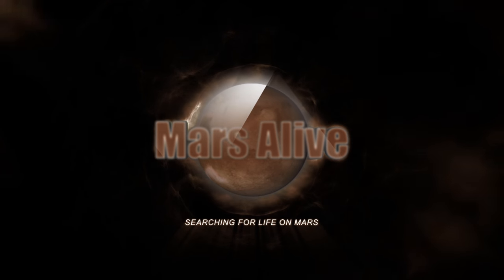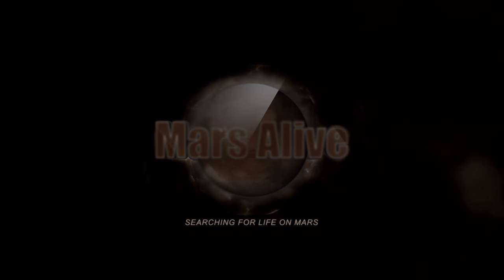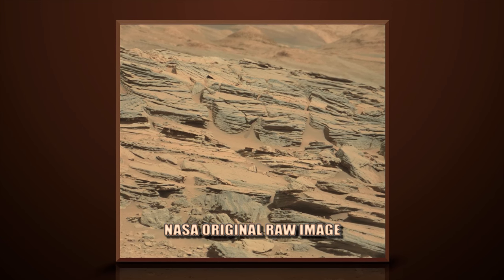Welcome to Mars Alive YouTube channel. Today we will be showing you two Mars anomalies on this one image from NASA. Let's take a close look.